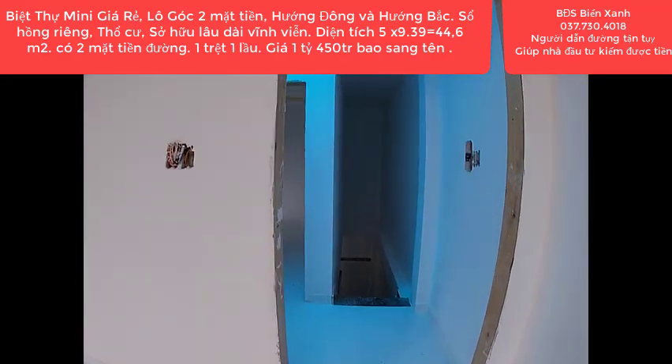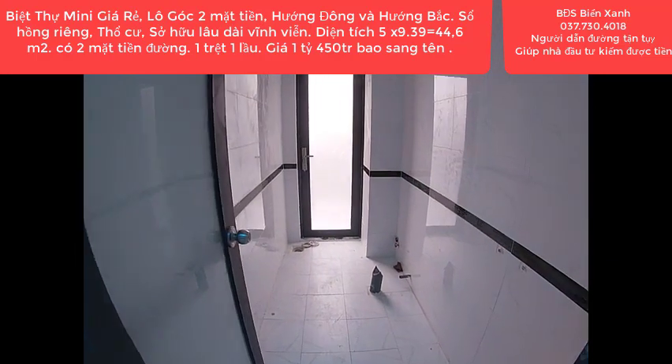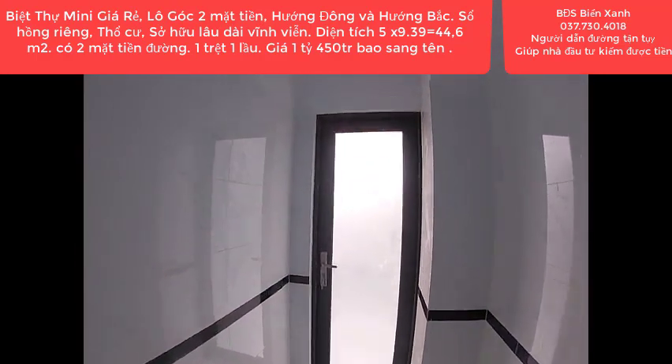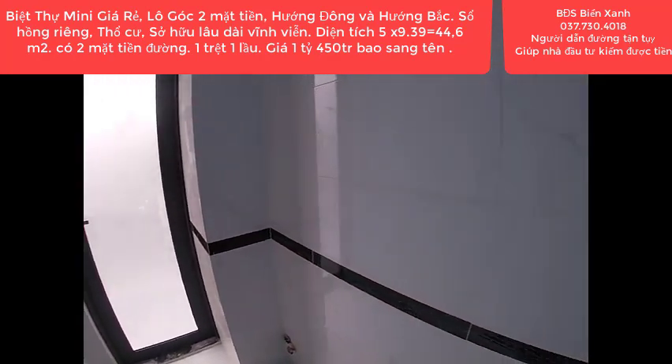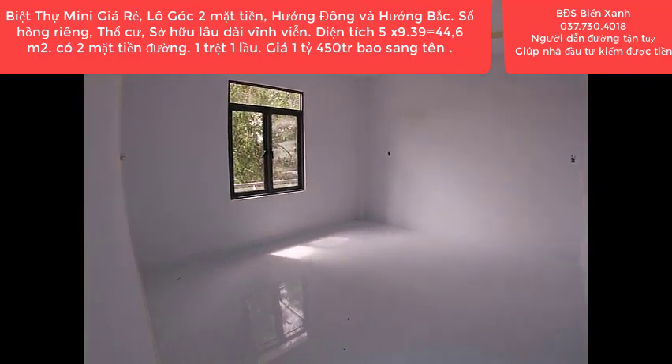Quý anh chị đang xem video này của Biển Xanh thì hãy nhắc máy ngay lên, kết bạn zalo hoặc gọi trực tiếp cho Biển Xanh qua số hotline quen thuộc: 037-730-4018. Biển Xanh sẽ dẫn quý anh chị xem nhà và tư vấn nhiệt tình 24/24 mọi lúc mọi nơi.